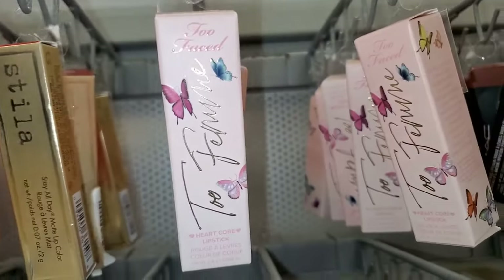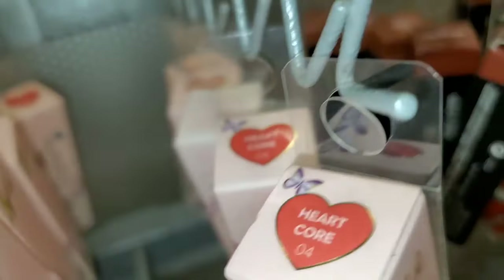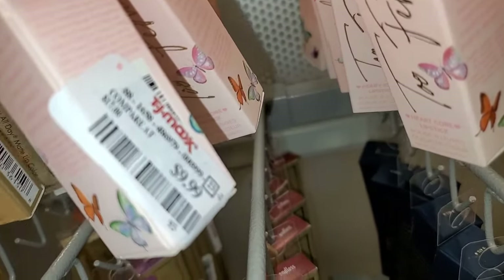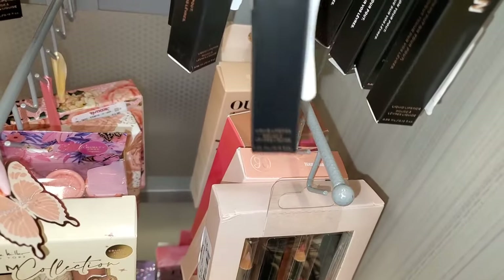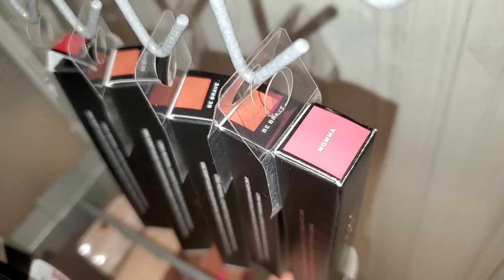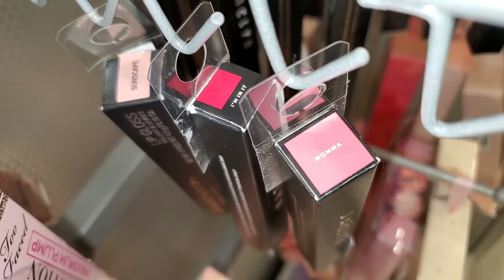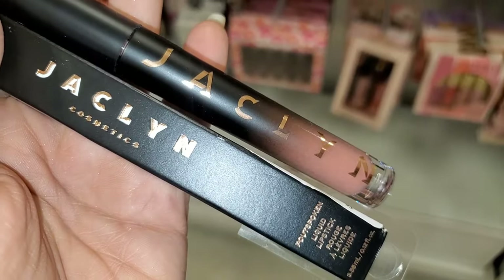They are also bringing a bunch of these Too Faced lipsticks — I found them in only two shades this time: Never Grow Up, which I have shown in the past, and Hardcore, going for $9.99 each. They also had a bunch of Jacqueline Cosmetics liquid lipsticks at TJ Maxx. I found a couple of new shades: Absolutely, which we have not seen before, the shade Moma — a very pretty pink — Be Brave, Easy Peasy, and I'm In It. These were running for $5.99 each.